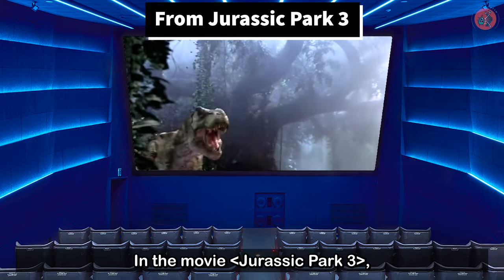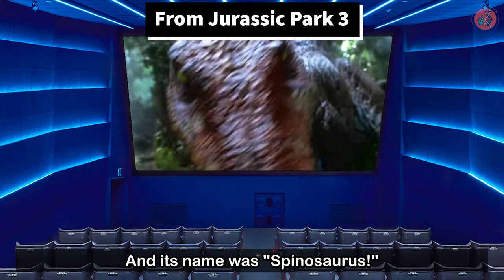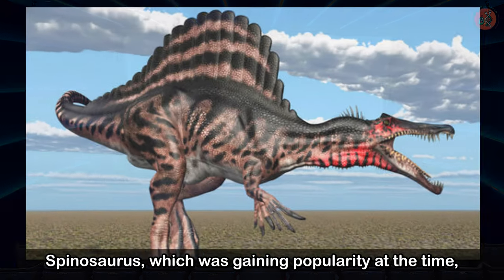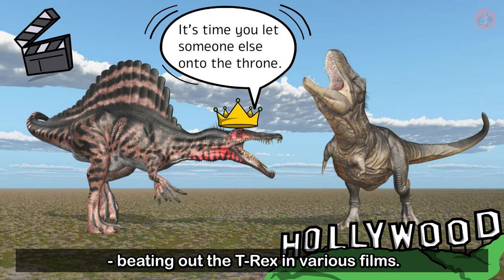In the movie Jurassic Park 3, a ferocious new dinosaur overwhelms even the great Tyrannosaurus Rex, and its name was Spinosaurus. Spinosaurus, which was gaining popularity at the time, gradually became known as the King of Carnivores, beating out the T-Rex in various films.